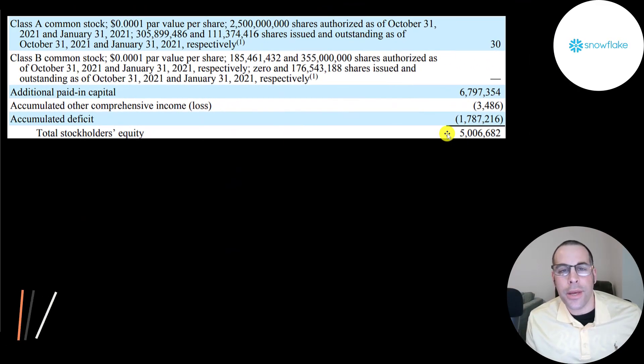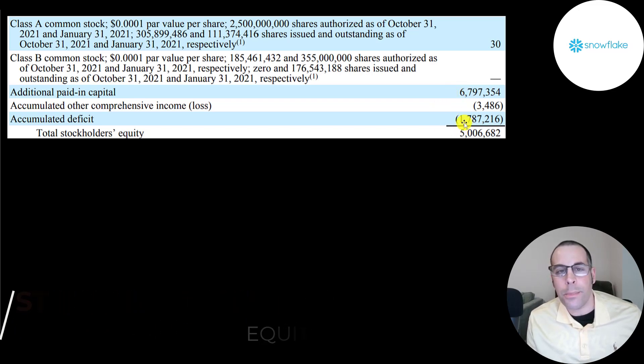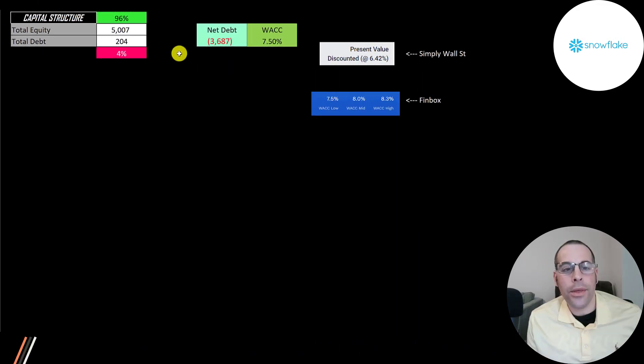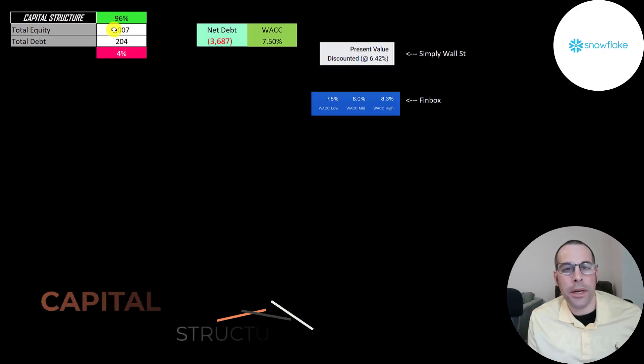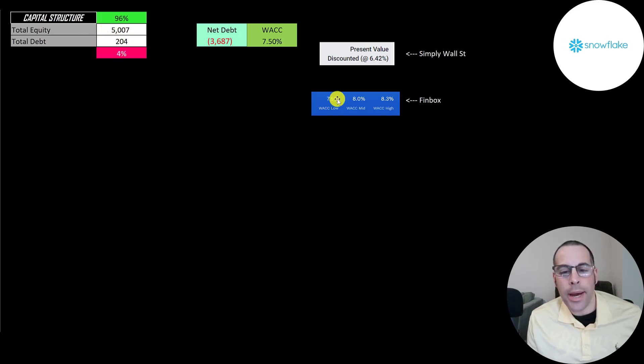Convertible preferred stock is debt that receives interest payments, but the holder can convert it to common stock at a predetermined price — though it's their option to convert. Looking at the equity section on their 10/31 balance sheet: they raised 6.8 billion from selling their business and lost 1.8 billion from running it. Their capital structure is 5 billion of equity and 200 million of debt — 96% equity, 4% debt. I gave them the lowest WACC on Finbox, 7.5%, and that's the discount rate applied to the future cash flows.